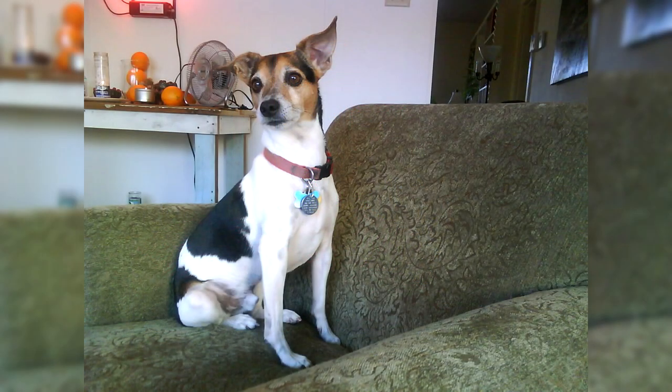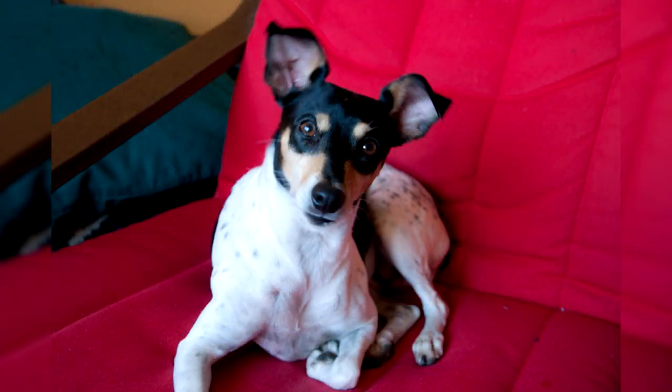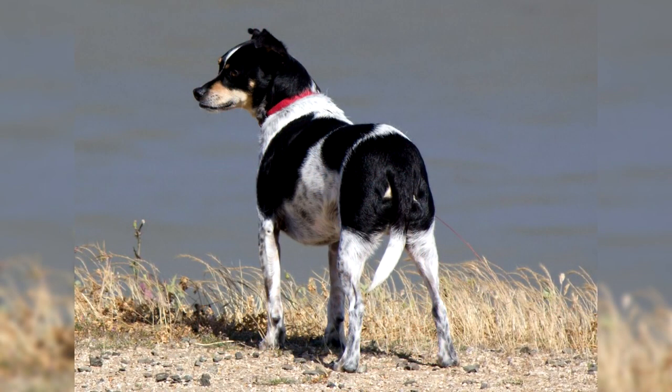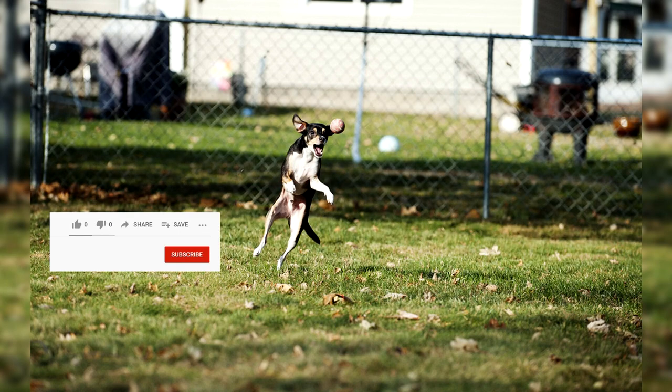The AKC recognized the Rat Terrier as a breed on July 1, 2010; however, it allowed them to compete in companion events beginning January 1, 2006, in sanctioned AKC companion events. The first Rat Terrier to earn a title under AKC sanctioning was in agility on January 14, 2006, in Van Nuys, California, by Harper's Giddyup Gigi and Dee Davidson Harper. AKC accepted the Rat Terrier into the Terrier Group in June 2012. The first AKC champion Rat Terrier was Annie, owned by Sherry and Dudley Hendricks of Modesto, California.